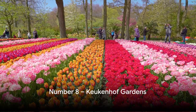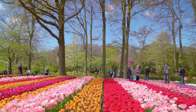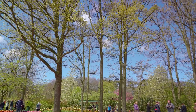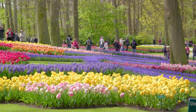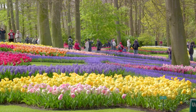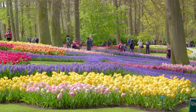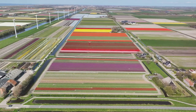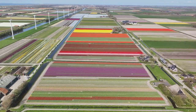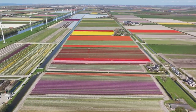At number 8, we have the Keukenhof Gardens. A sublime spectacle of nature, Keukenhof Gardens is famously known as the Garden of Europe. This enchanting garden nestled in the heart of Holland boasts an awe-inspiring display of floral beauty. Each spring, the gardens come alive in a riot of colors as millions of tulips burst into bloom. From the deepest reds to the most vibrant yellows and the softest pinks, it's like walking through a living rainbow. Each tulip, unique in its shape and hue, contributes to this kaleidoscopic canvas of nature.